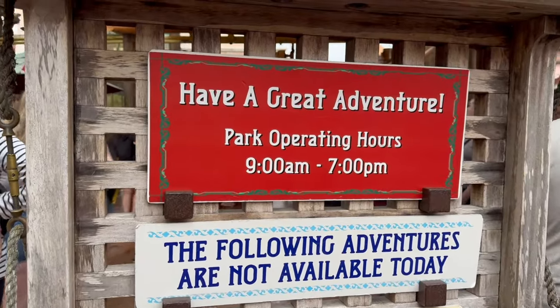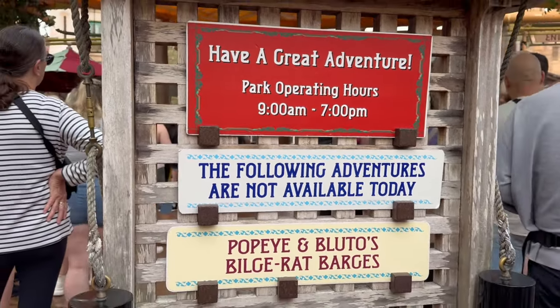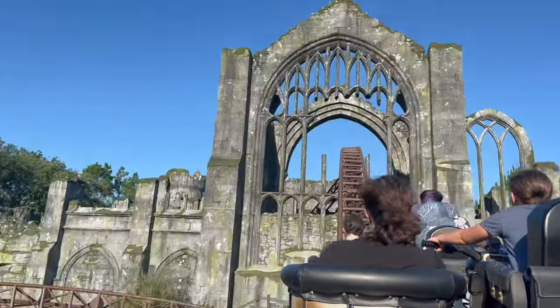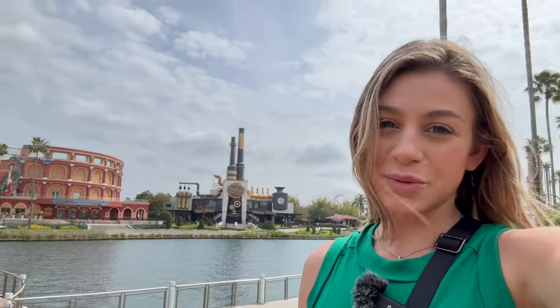Lastly, be prepared for possible ride closures during your visit — but don't let that get you down. Just think of it as a reason to return to Universal Orlando as soon as possible. Thanks so much for watching — give it a thumbs up, subscribe to the Crystal Palace, and I'll see you in the next one!